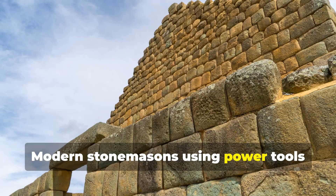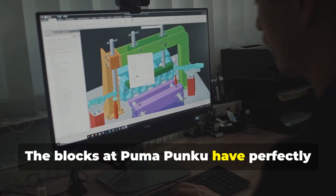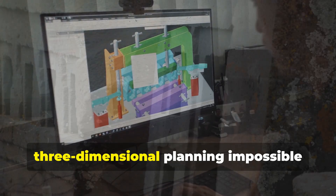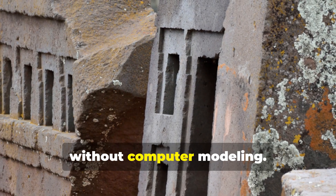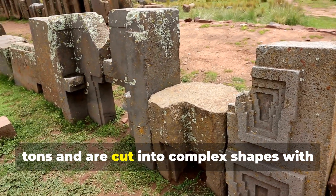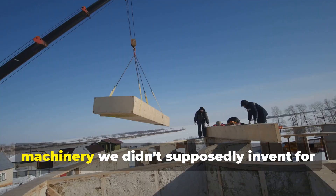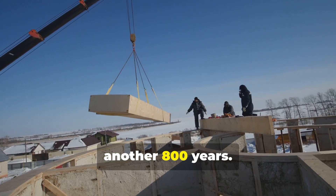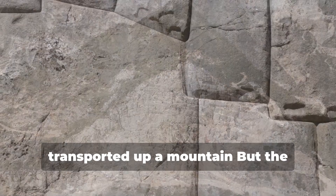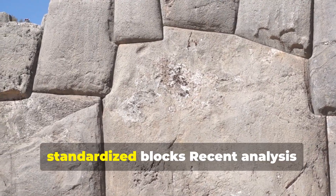Modern stonemasons using power tools struggle to achieve this level of precision. The blocks at Puma Punku have perfectly flat surfaces, exact 90-degree angles, and interlocking cuts that require three-dimensional planning impossible without computer modeling. The most mysterious blocks weigh over 100 tons and are cut into complex shapes with multiple interlocking elements. Moving these blocks would require machinery we didn't supposedly invent for another 800 years. These massive blocks were somehow transported up a mountain, and the builders created modular construction with standardized blocks.